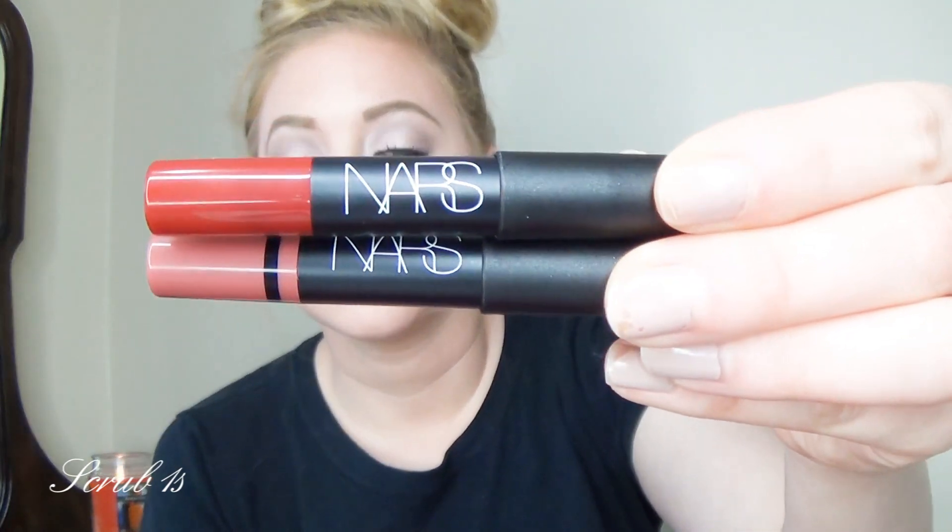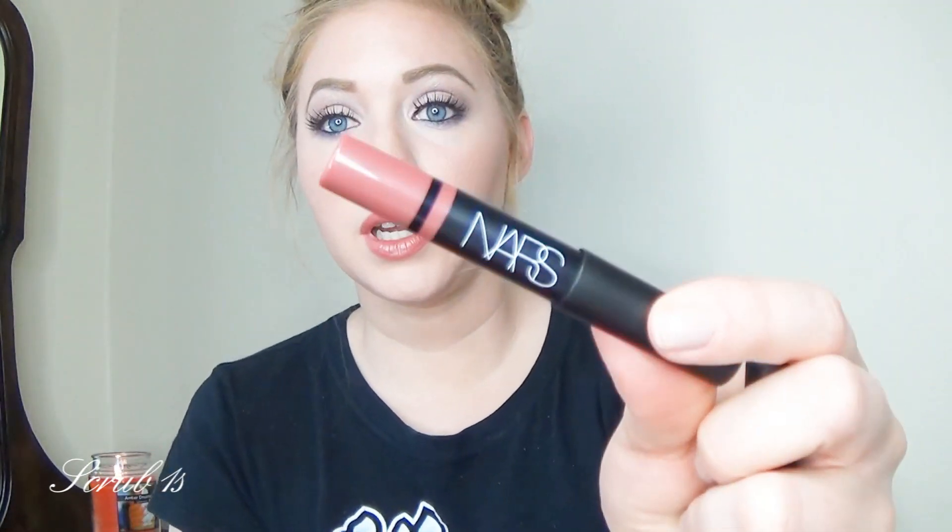I am actually wearing one of them right now. I will show you what they look like, and I am actually wearing this one right here. So I will do some swatches for you. This one is the Cruella, and this is a velvet matte lip pencil.